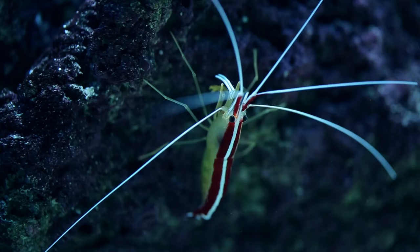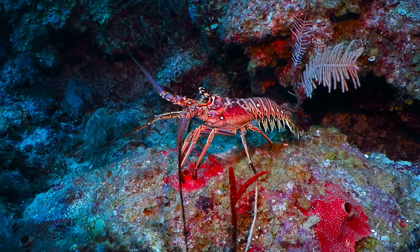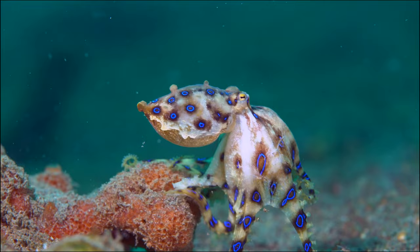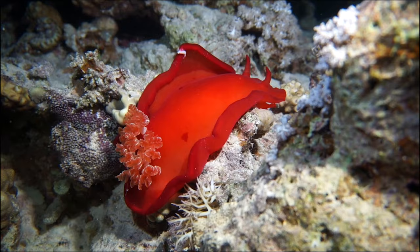There's crustaceans like shrimps, crabs, lobsters, and crayfish. And we can't forget mollusks — over three thousand different kinds — you know, clams, squid, octopi, and colorful nudibranchs like this Spanish dancer.